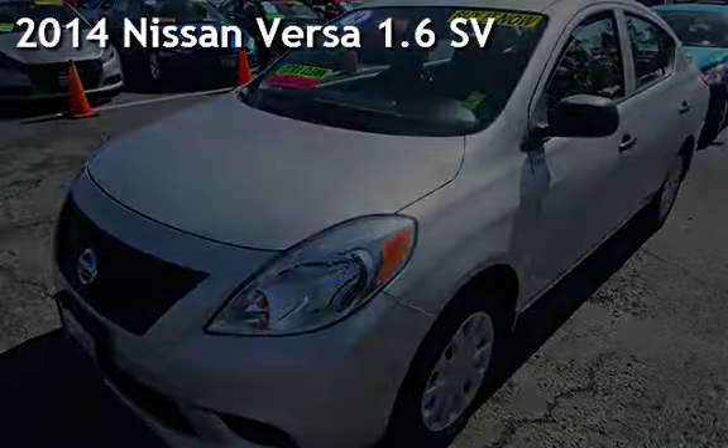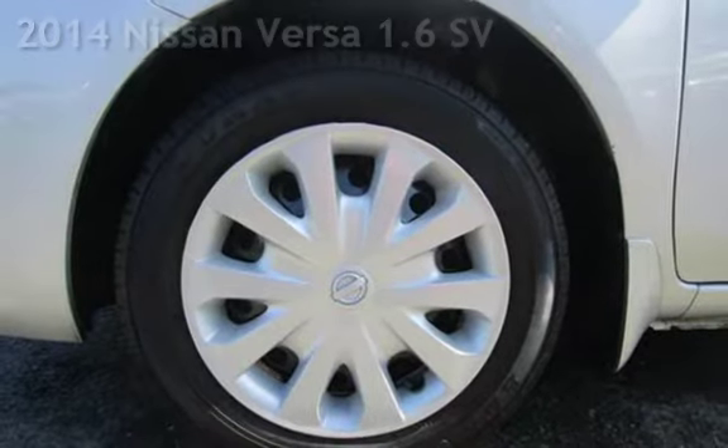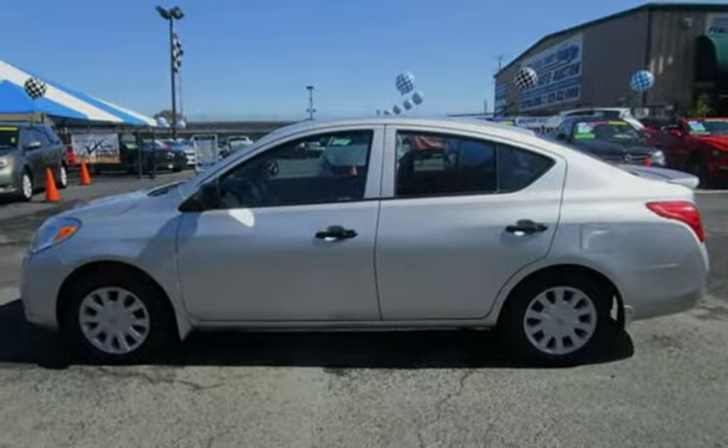Presenting a pre-owned 2014 Nissan Versa 1.6. This four-door sedan has a four-cylinder, 1.6-liter i4 engine, with front-wheel drive, and an automatic transmission.